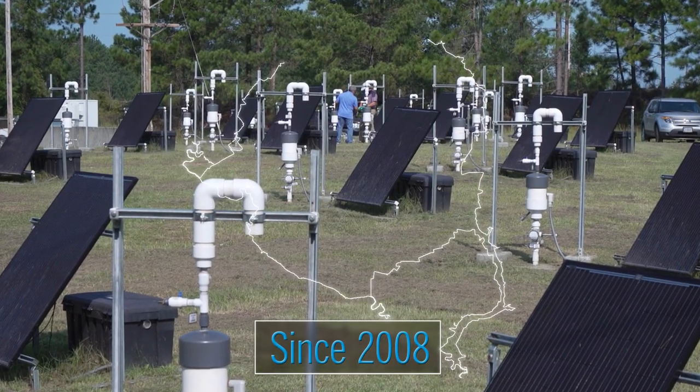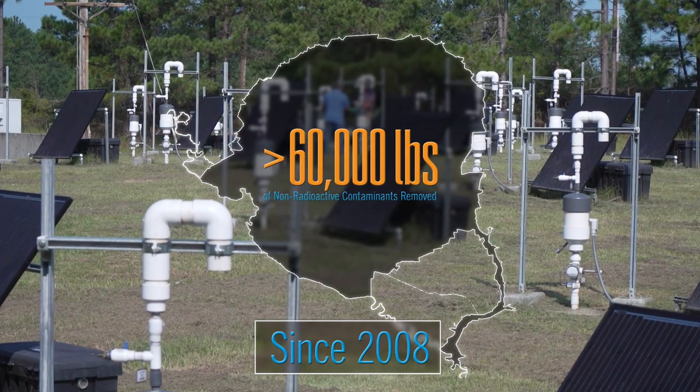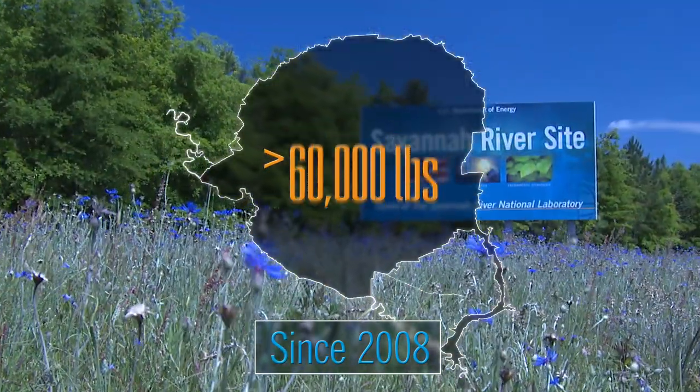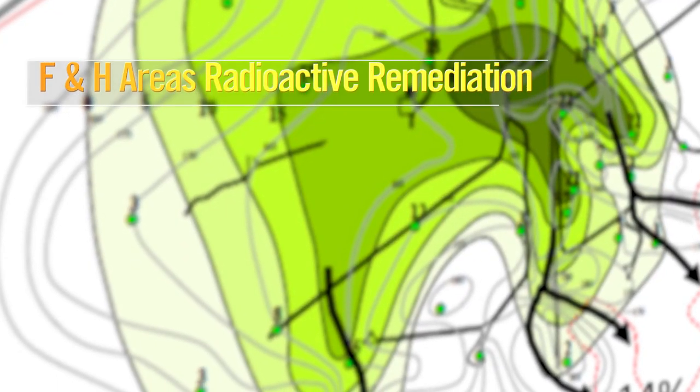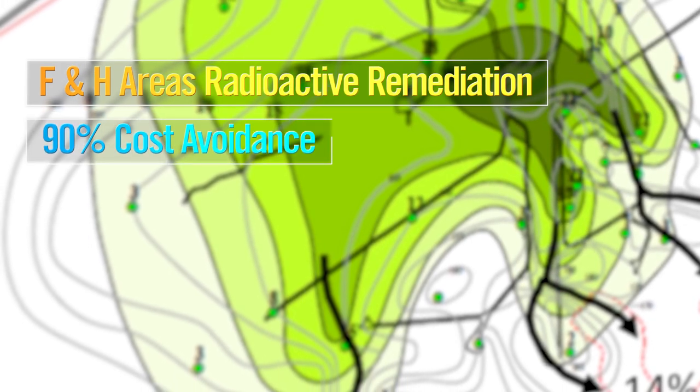Since 2008, more than 60,000 pounds of non-radioactive contaminants have been removed from the groundwater beneath SRS at a cost savings of more than $5 million. Likewise, annual costs to remediate radioactive contaminants in F&H areas have declined from about $12 million to $1 million.